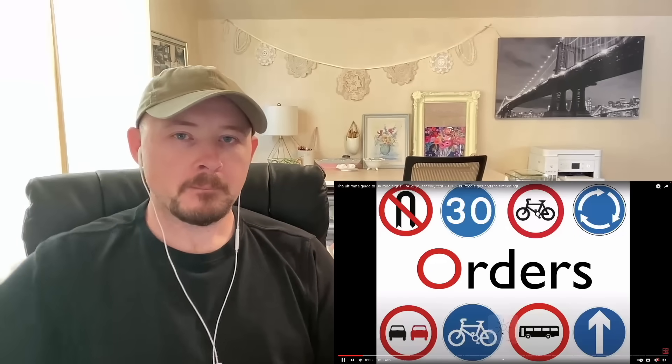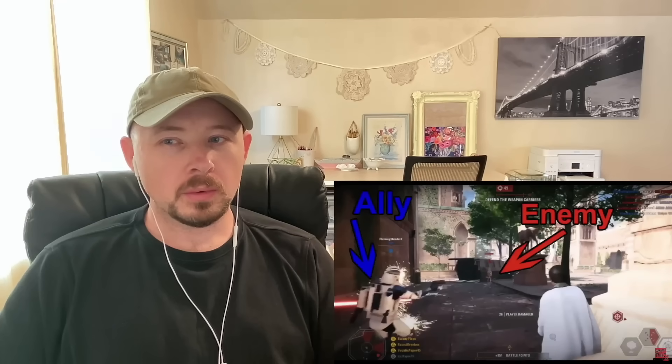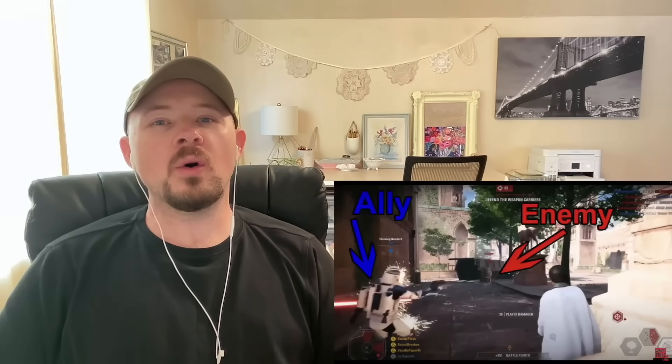Circular signs give orders — these are things you must legally do or not do. If you don't follow these orders, you could be fined by a camera or pulled over by police and given points on your license. There is also a color coding system: blue signs are positive orders — things you must do. Red circular signs are negative orders — things you must not do. Much like in computer games where blue are your allies and red are your enemies.